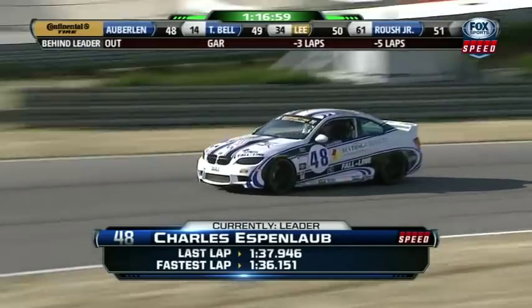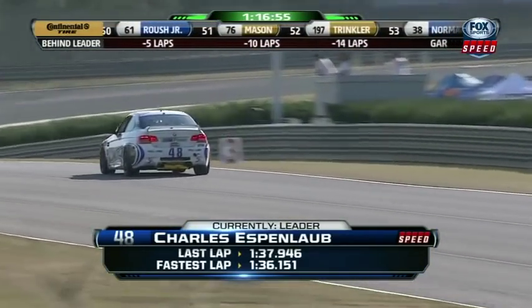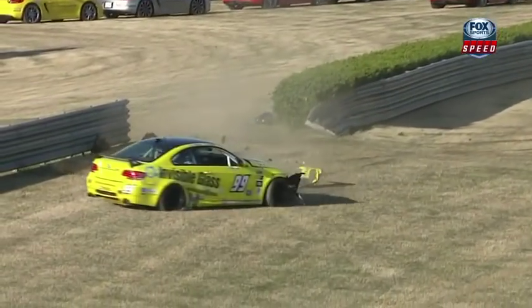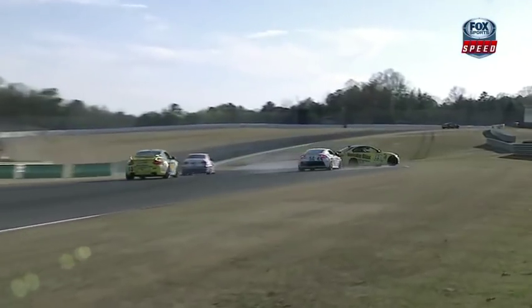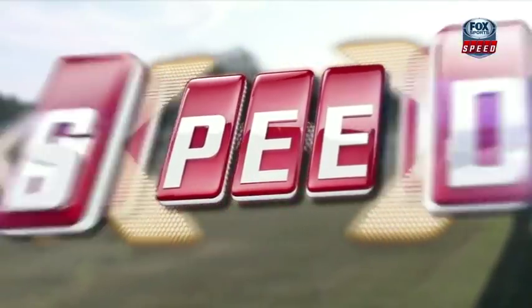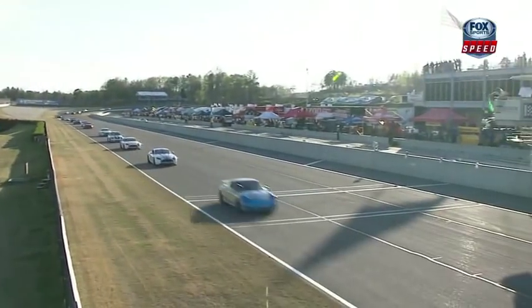Talking about that strategy from the four-line boys — we now see the 48 car leading once again. Charles Espinelab was the pole sitter, and then this was a big one, Tommy: this is the reason we're under caution. We had two of the faster cars splitting that 99 M3, and Maxwell started to turn down into the corner at the same time that the 98 was sort of trying to give room to Brian Sellers on the inside.